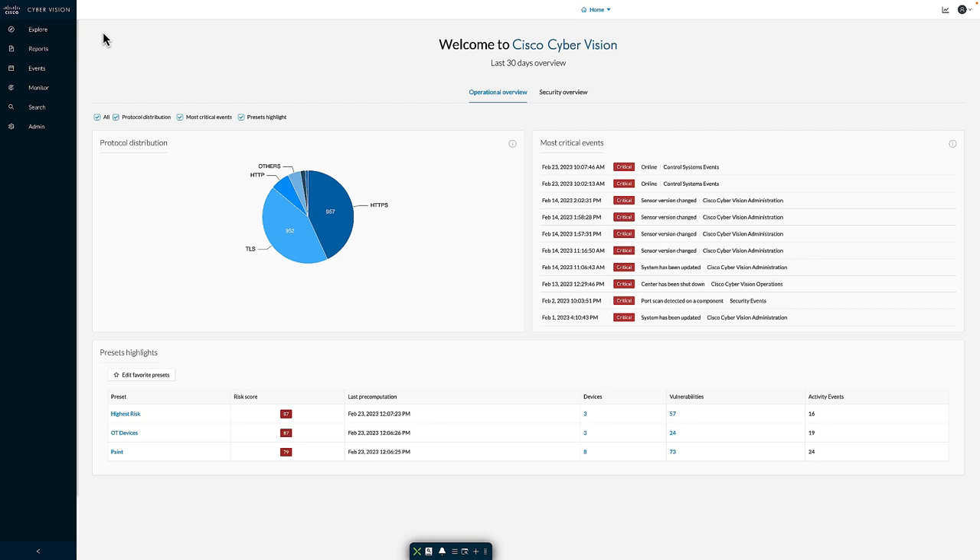The Cyber Vision Center is the main user interface into the solution. It's where integrations occur, both with Cisco and third-party, as well as the ability to leverage a fully RESTful API. When I first log into the center, I'm greeted with a primary dashboard broken into two sections — one focused on operational information and the other focused on security. On the operational overview, I can see a breakdown of the types of protocols discovered, a breakdown of events inside the system, as well as the ability to pin favorite presets that show up at the bottom of the screen.